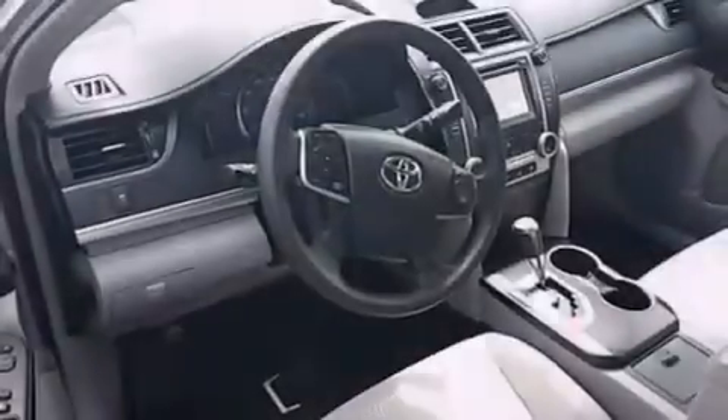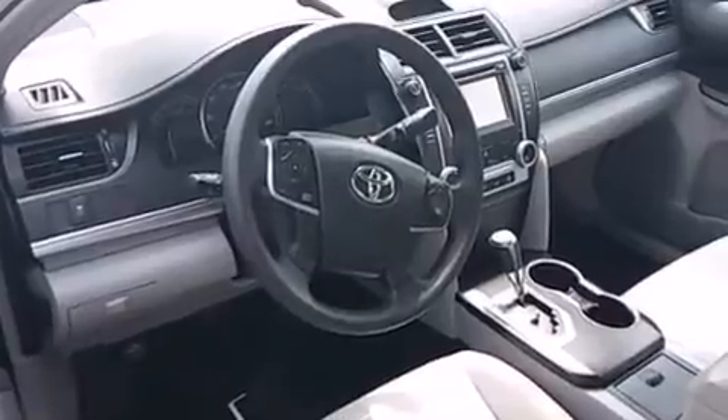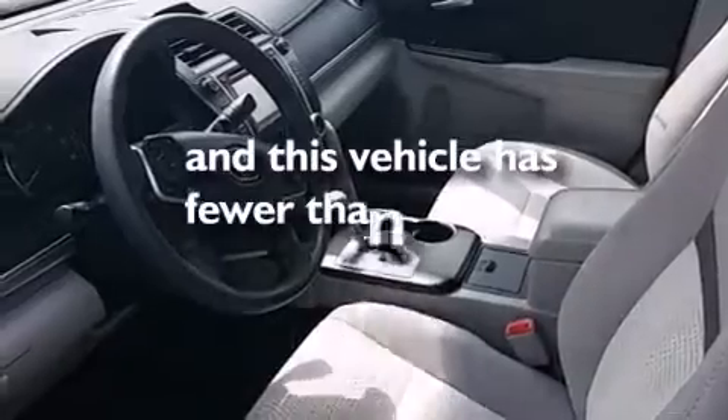Side impact airbags, latch-ready child seat anchors, air conditioning, rear seat child-proof door locks, a pass-through rear seat, and this vehicle has less than 20,000 miles.